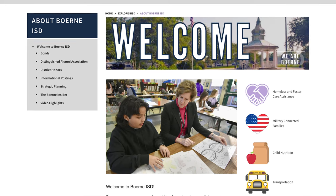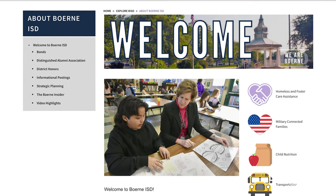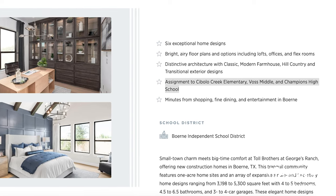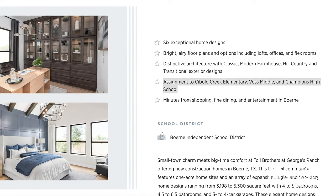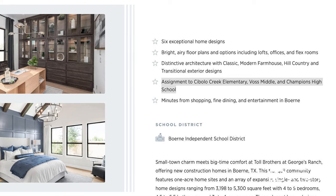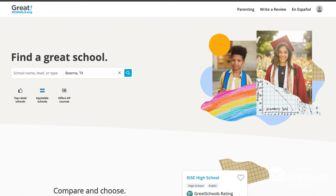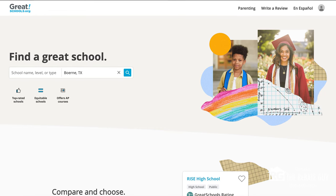Let's start at the top with the school district. This is a Boerne ISD school district, which is great — highly rated, one of the top school districts in the U.S. Here they are zoned for Cibolo Creek Elementary, Voss Middle School, and Boerne Champion High School. These are the schools you're looking for, or check out greatschools.org because they have some greatly high ratings for this school district.